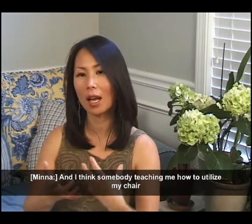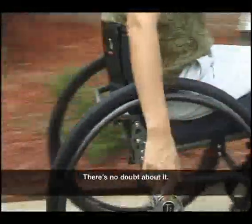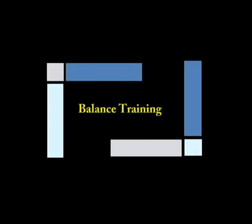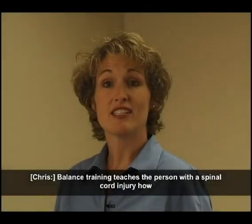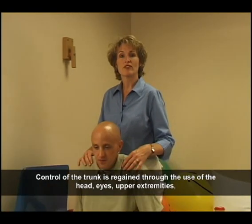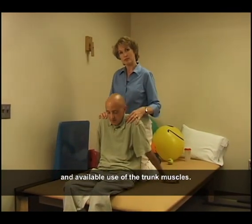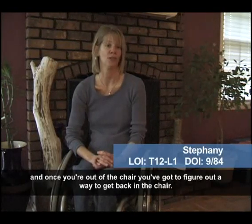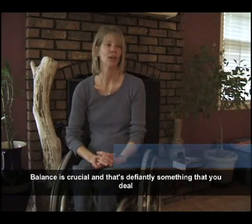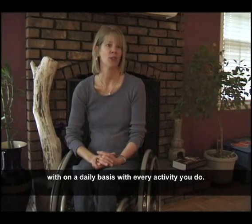Somebody teaching me how to utilize my chair to my benefit has extended my independence — there's no doubt about it. Balance to me is crucial because if you lose your balance, you're out of the chair. And once you're out of the chair, you've got to figure out a way to get back in the chair. So balance is crucial and that's definitely something that you deal with on a daily basis with every activity that you do.